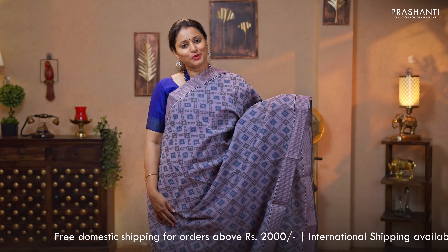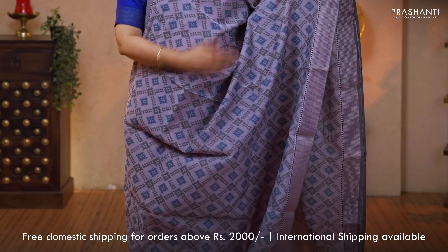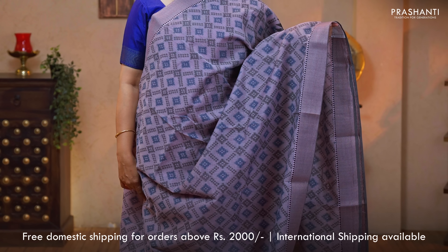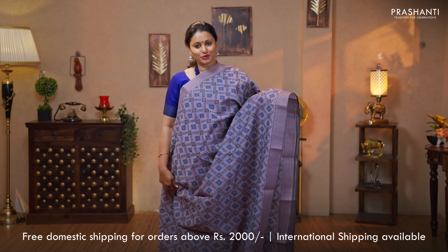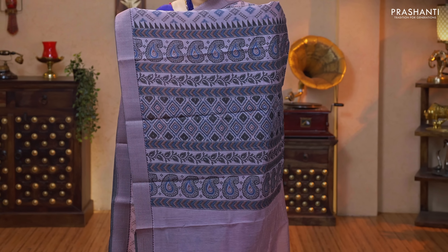A pastel shade of lavender — one more beautiful saree with subtle zari and thread woven borders on either sides. The body has got very pretty geometric prints running throughout the body. Printed pallu and a plain blouse priced at $760.